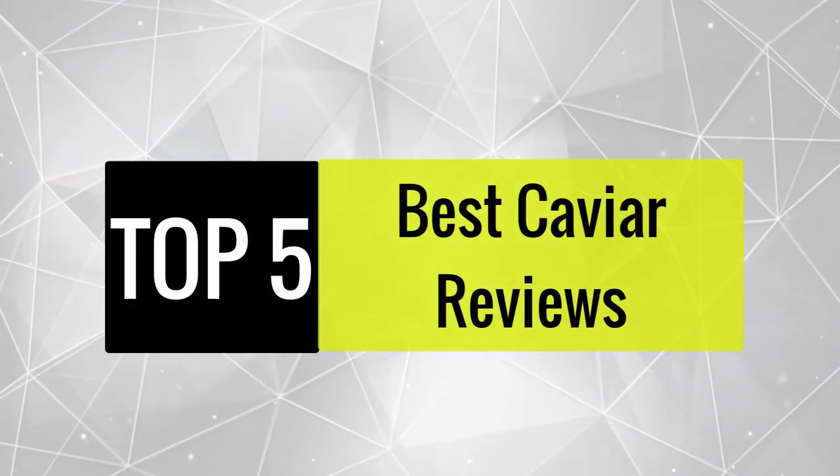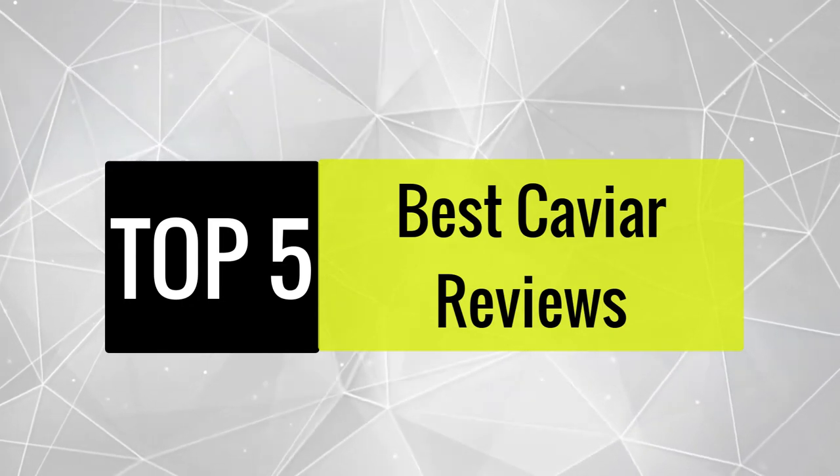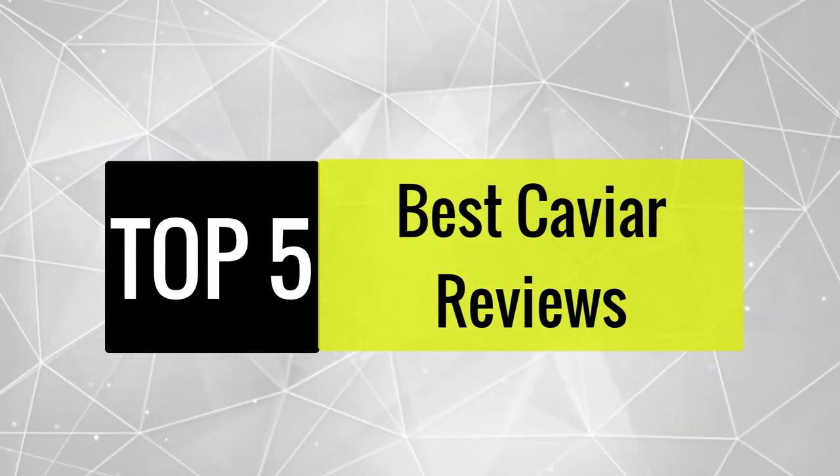Today, we review the best 5 caviar that you can choose the right one for your purpose. After spending 2 weeks of research and consumer survey, we compiled this list.